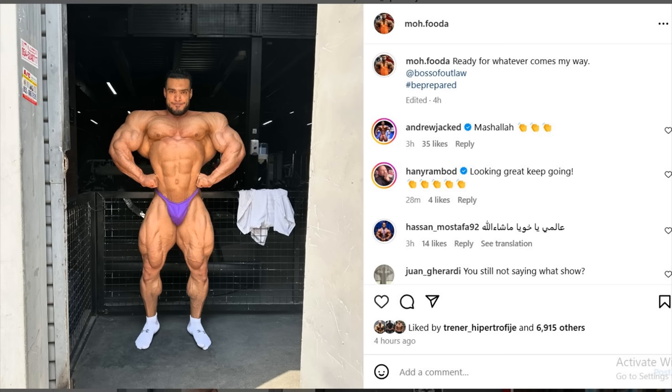Finally we got a physique update from Mo Fuda — he still won't announce which show he's doing, but the rumors are probably true: it's gonna be the Chicago Pro in about 1.5 weeks. His conditioning looks probably the best he has ever gotten — I don't know if he's ever been this lean, this hard, and this full. The separation in the chest, the fullness in the legs, the separation in the shoulders — his physique definitely reminds me of someone like Hassan Mostafa, especially in the chest and shoulders, but this guy is more proportionate with a very small waist.